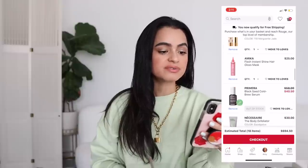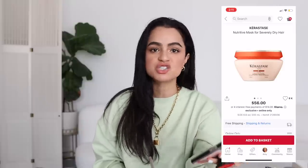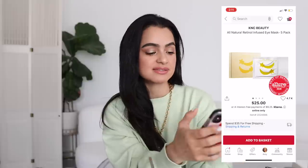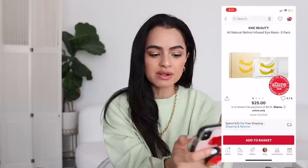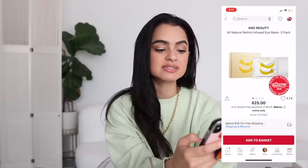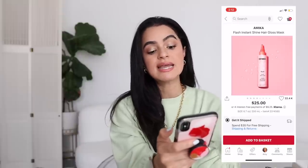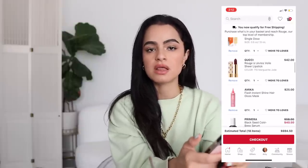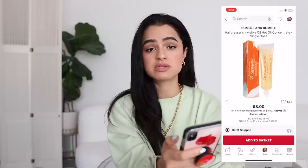For hair in my cart: the Kerastase Nutritive Mask for severely dry hair — I'm a huge fan of masking and always hear great things about Kerastase, so we're going to try it. Also the KNC Beauty All Natural Retinol Infused Eye Mask — I'll admit it's partly for the cute Instagram photo, but it also has retinol for the eye area and has the Allure seal of approval. I wanted to try the Amika Flash Instant Shine Hair Gloss Mask, which has a cool nozzle. And also the Bumble and Bumble Invisible Oil Hot Oil Concentrate — it's only $8 for a single dose and I just want to try it.